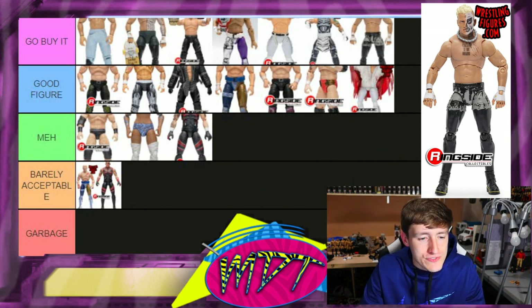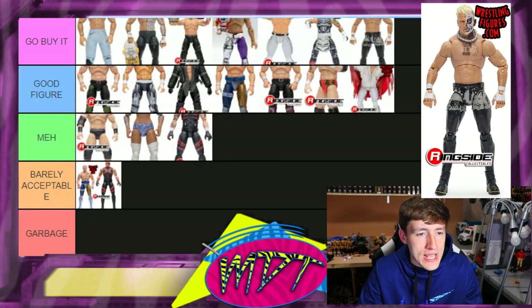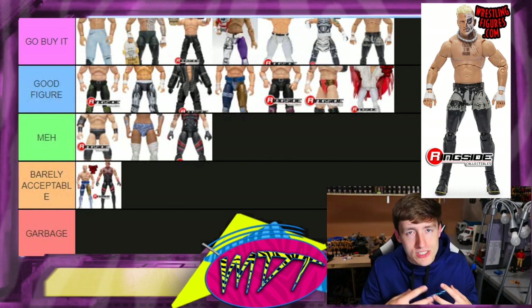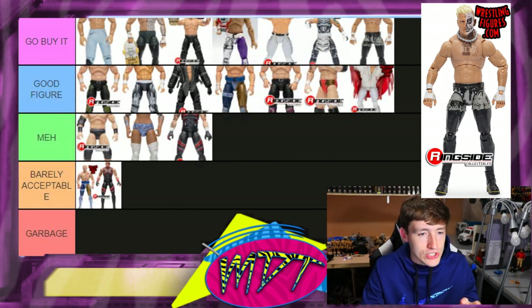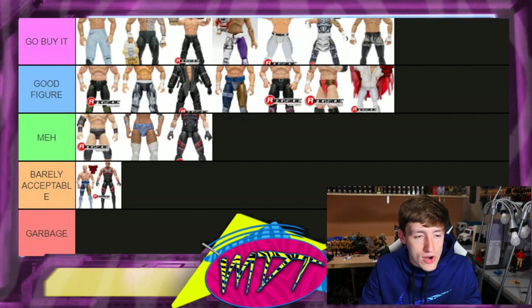Darby Allin — this one is 'Go Buy It.' I have the chase variant and the regular version, and they're both very damn good. When you pose that figure around, you will know how freaking good it is. Darby Allin's figure is insanity — I cannot put it anywhere but 'Go Buy It.'